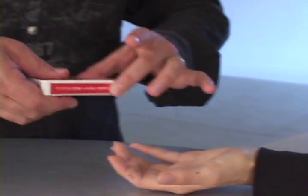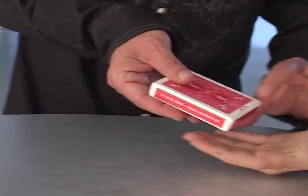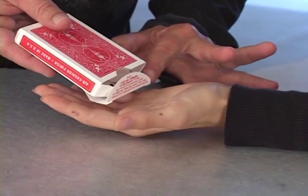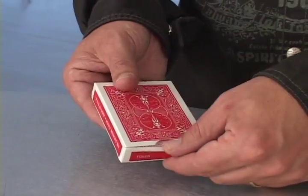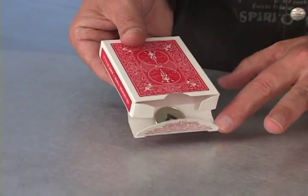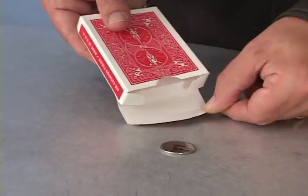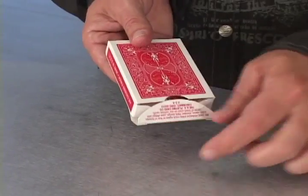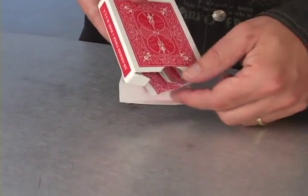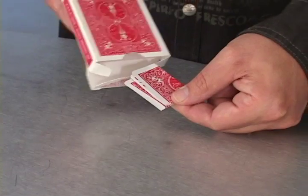When it comes to audience reactions, you just can't beat magic that happens in the spectator's own hands. And with the special gimmicks included with Pandora's Box, you can cause marked coins, borrowed rings, playing cards, almost any small object to appear in a card case held in the spectator's own hands.